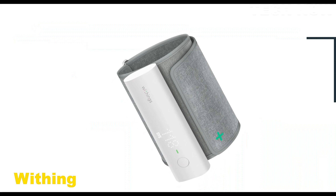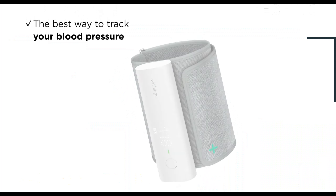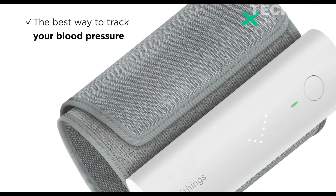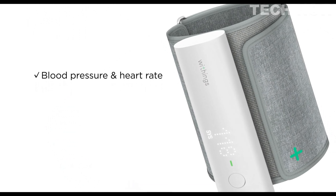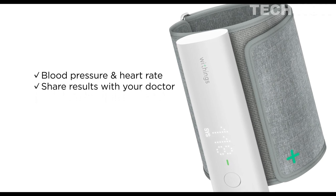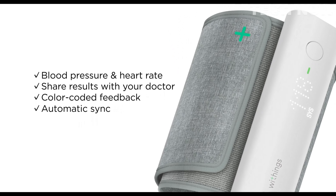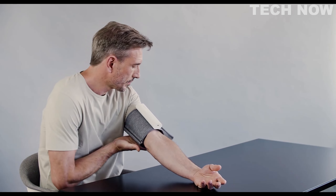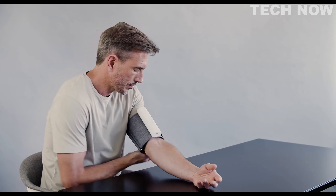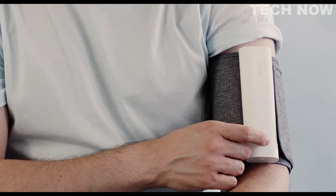The Withings BPM Connect is a user-friendly and accurate blood pressure monitor that offers quick and easy-to-read results, making it ideal for individuals with high blood pressure. With its color-coded feedback on the display, users can easily interpret their systolic and diastolic measurements. Recognized as one of the most accurate blood pressure monitors, the Withings BPM Connect is FDA-cleared for at-home arterial activity monitoring, providing a reliable and convenient solution for individuals who need to monitor their blood pressure regularly. Additionally, it is approved for FSA and HSA reimbursement, offering financial flexibility for users.